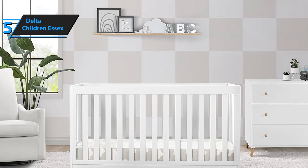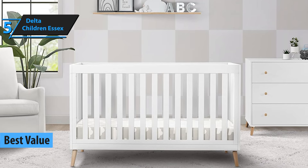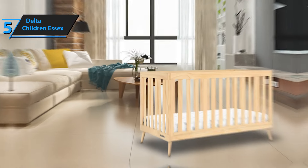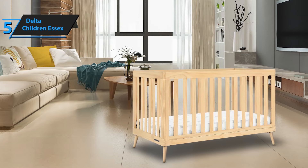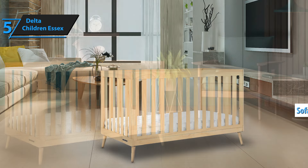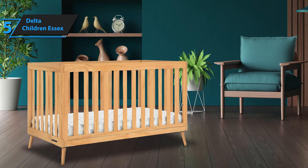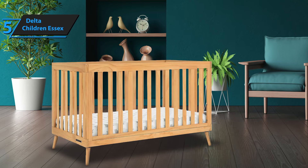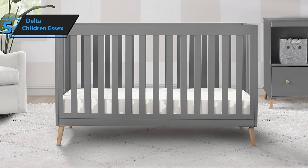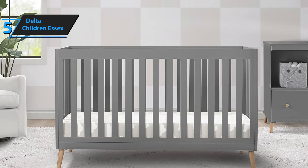If you're after a baby crib that offers fantastic value for money, the Delta Children Essex stands out as the best option for 2024. This 4-in-1 convertible crib is not only reliable and affordable, but also versatile. It transforms into a daybed, a toddler bed, and even a sofa, all at a cost-effective price point. The Delta Children Essex comes in a charming Bianca white finish, complemented by elegant angled solid pine legs with a natural wood tone. The crib features an adjustable mattress height with three different positions, allowing it to grow with your baby. You could start with a mattress at the highest level for a newborn and lower it as your child begins to sit or stand.